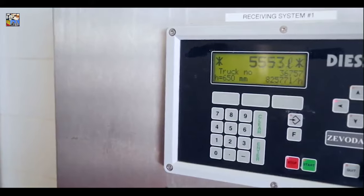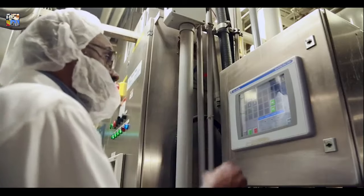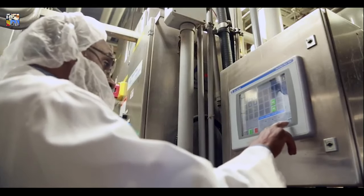Automated cleaning systems are used on every surface that is exposed to milk. At each stage of the process, computers are communicating with each other and staff are monitoring the progress.